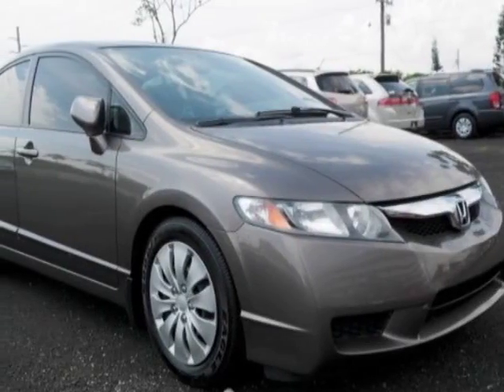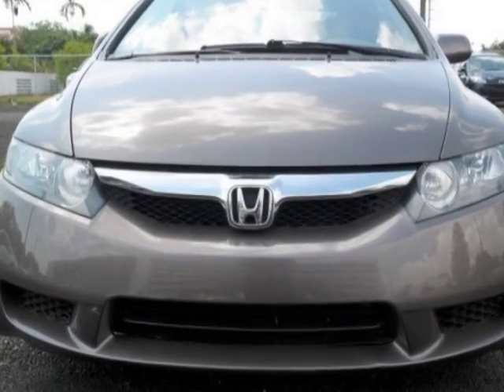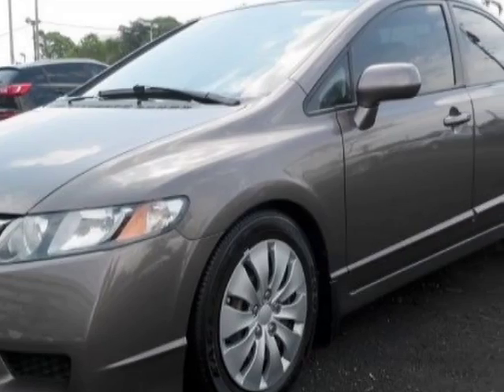Look at this 2011 Honda Civic Sedan. This Civic Sedan has just under 61,000 miles. For your protection, a warranty is available for this vehicle.